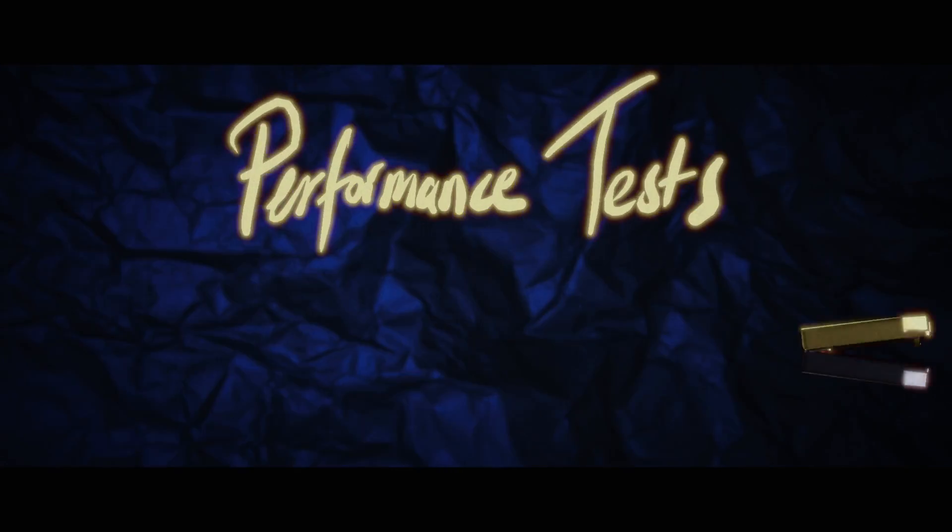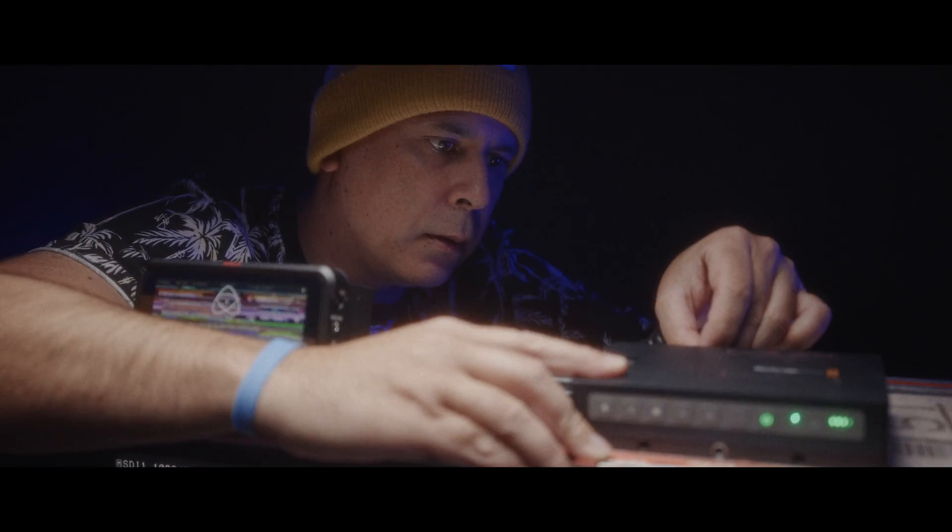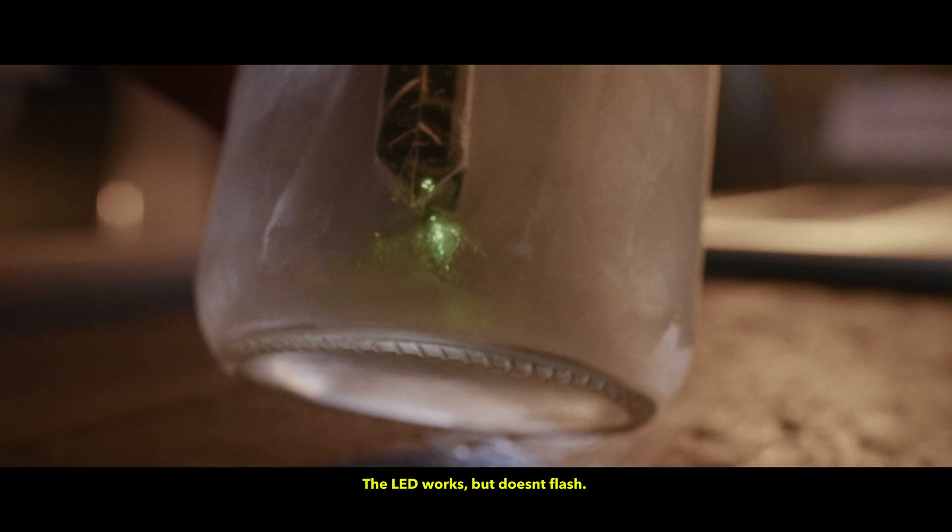The most important thing when buying new gear is that it performs as advertised. As always, the Angelbird cards have easily passed our codec and durability stress tests, with none of them failing this or our other physical torture tests.